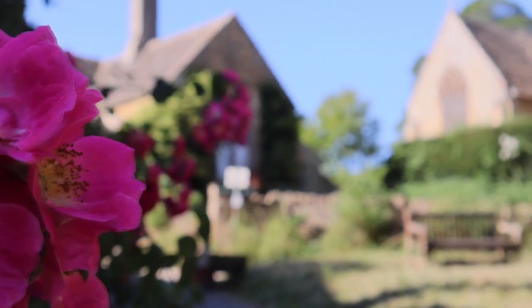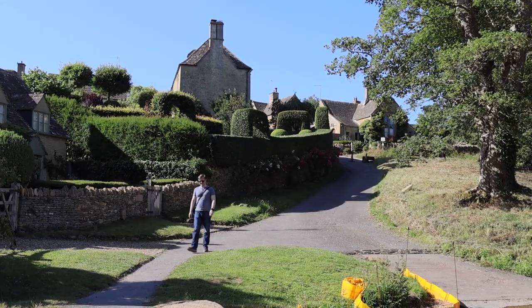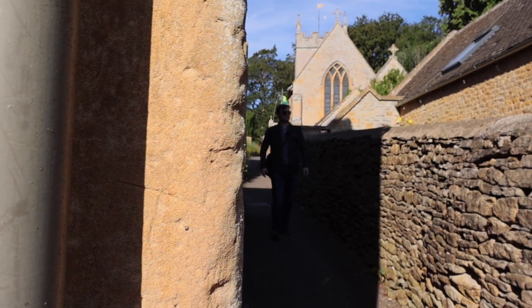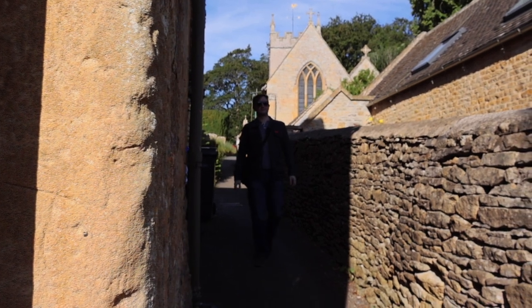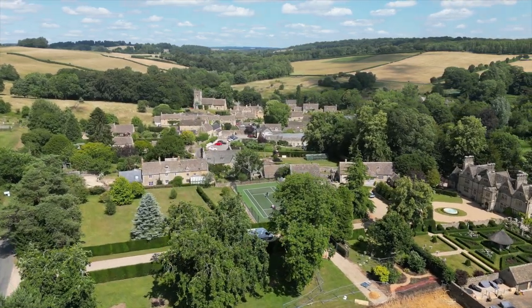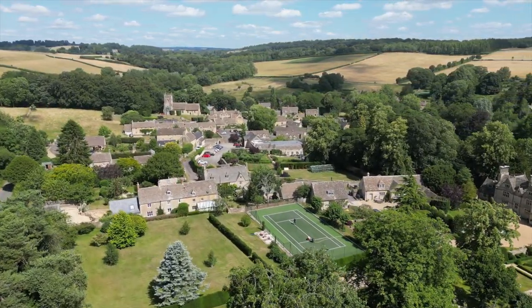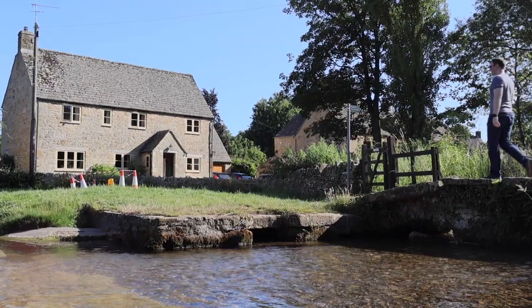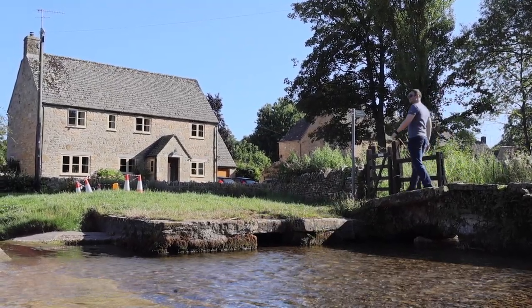Welcome to Upper Slaughter! Upper Slaughter is a beautiful little village and I think it's probably one of the most beautiful I saw whilst I was here in the Cotswolds.